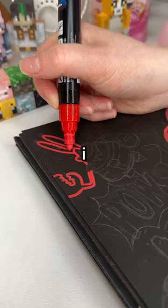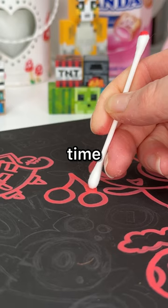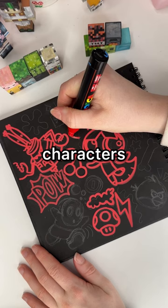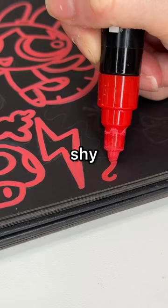I decided to once again fill the page with cartoon characters as well as just random doodles because it was so fun last time and I loved how it turned out. But I was like, I don't know any red cartoon characters, so I did a Google search and was like, oh yeah, I know all of these. I ended up doing a mushroom from Mario and also Shy Guy from Mario.